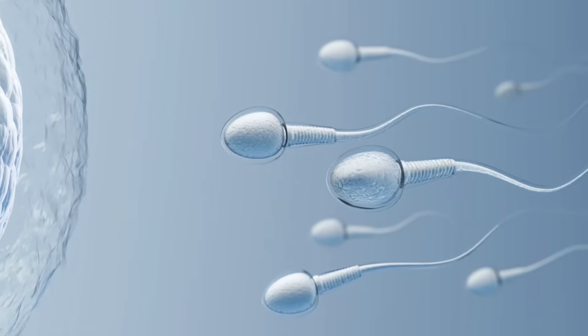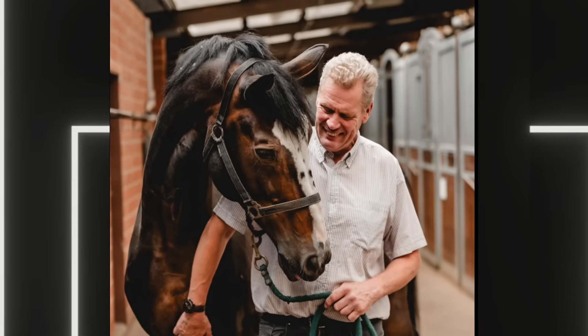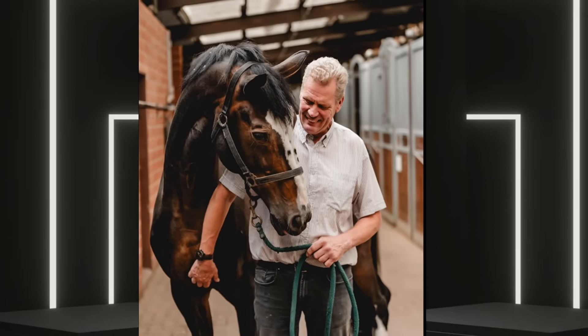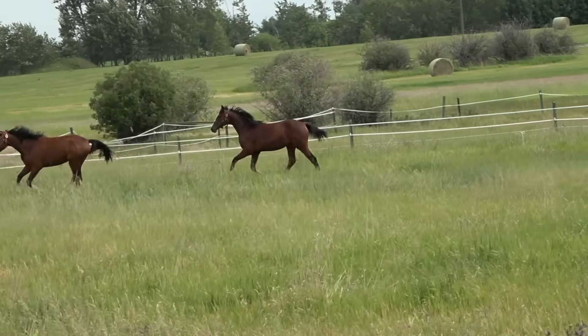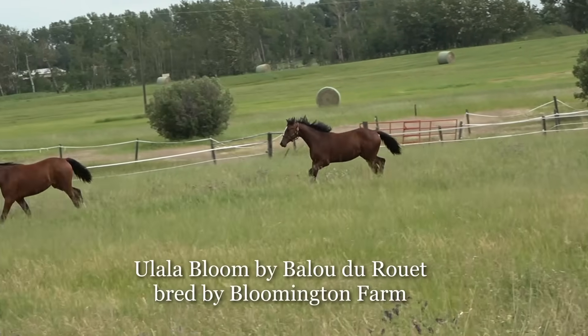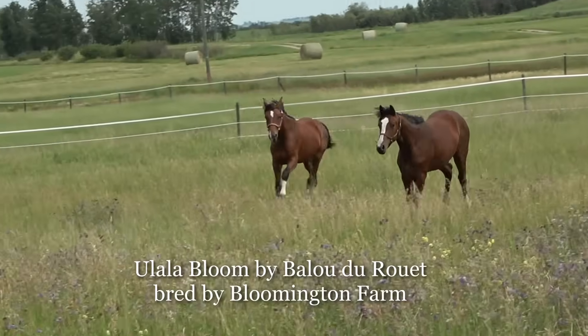He also has another important quality setting him apart from other Baloubet du Rouet sons: the quality of his fertility. His fresh as well as his frozen semen remains reliable, and that — I found out — was not a given in today's top jumping bloodlines, so he has an advantage there. While getting on in years, he remains in 2025 a popular stallion, approved with most stallion registries around the world. I actually have a filly of his right in my yard, and she very much has a lot of the qualities I've mentioned in this video.